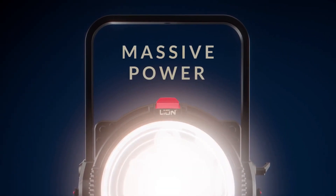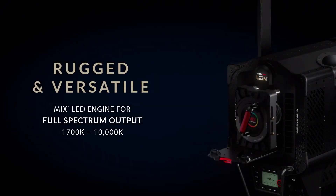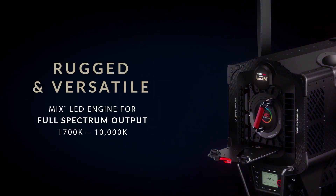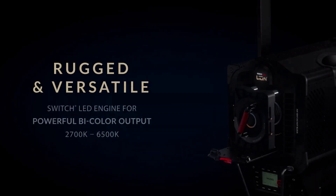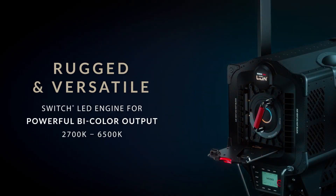At CineGear we are presenting the new DMG Lion. This is the first in a series of hard lights Roscoe will be manufacturing. It's part of the same DMG ecosystem as our soft lights, but it's the first one in the hard light family that we're really excited to present, and it has some new patented technology we're really excited about.